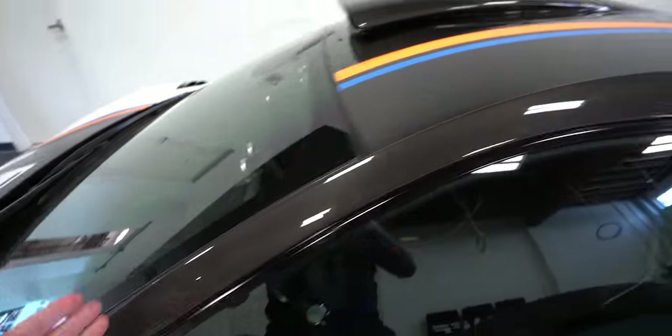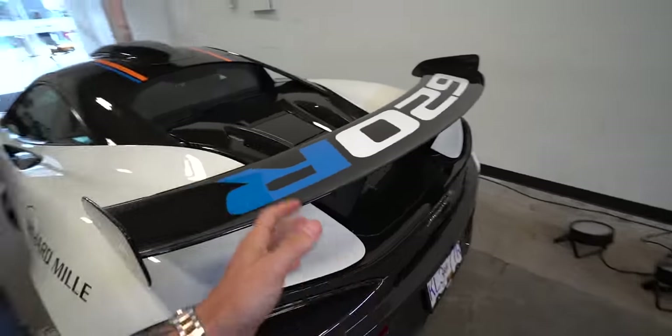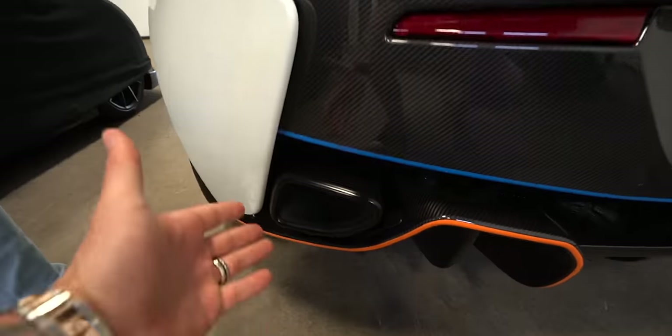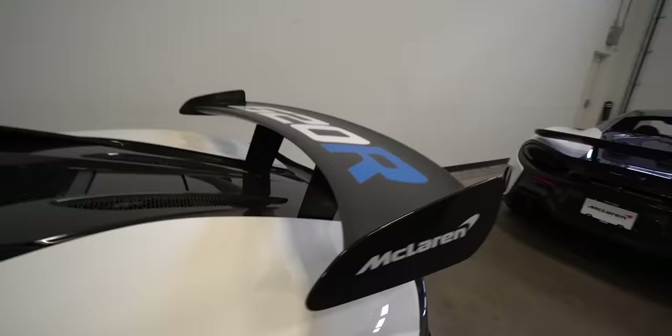The entire roof is carbon fiber and yes you can get this car with a roof scoop. Impressive car and then back here we have a fixed wing. Because this was the last iteration of the 570, they put the exhaust back down in its normal spot like a 570 would have had, but you have this insanely huge massive chassis mounted wing.